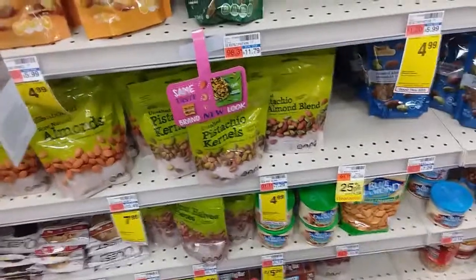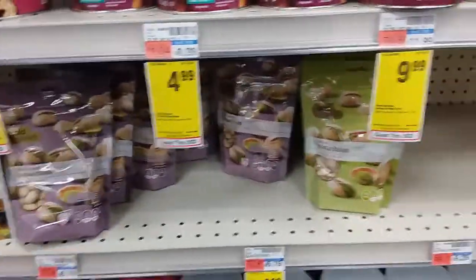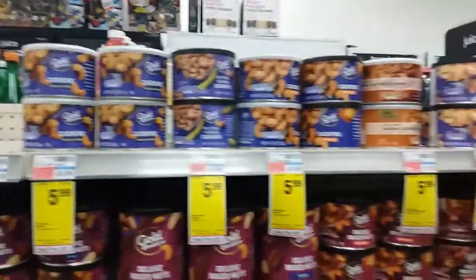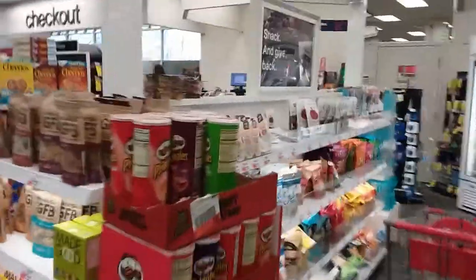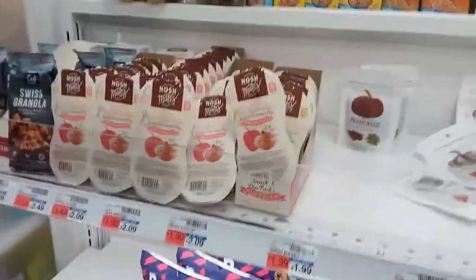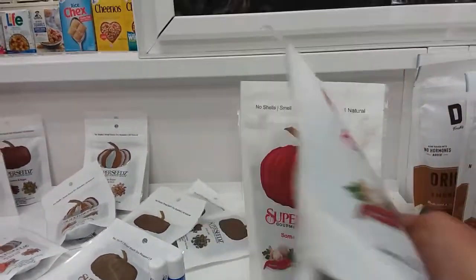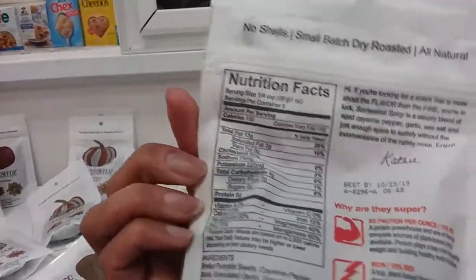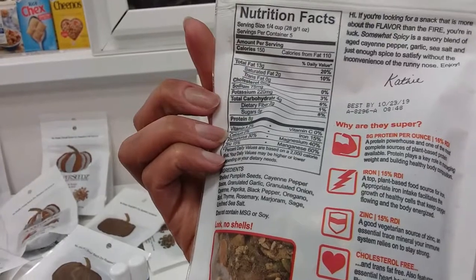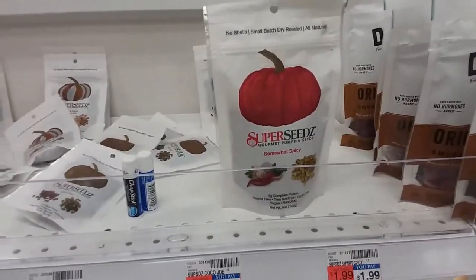If you work at CVS or frequent the store — I used to get all my coupons there — they actually have a very good selection. Let me show you the real find here. I thought this was really cool — Super Seeds! Look at the price too: $1.99 for this big bag. So if you're on the go, look at all these wonderful choices.